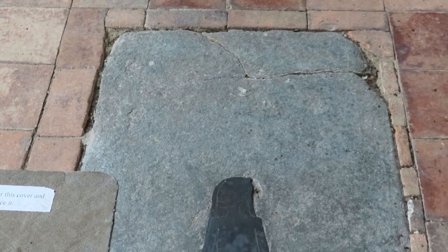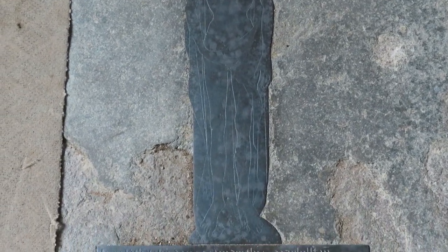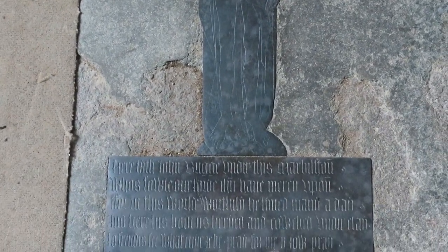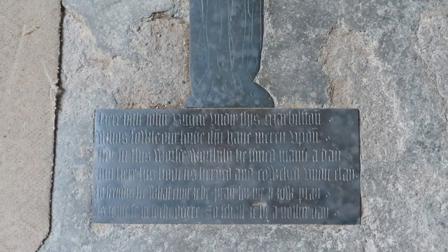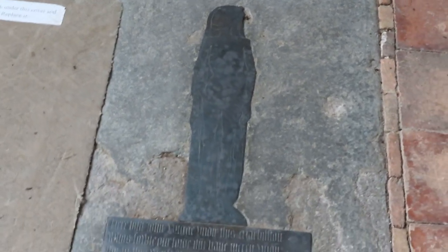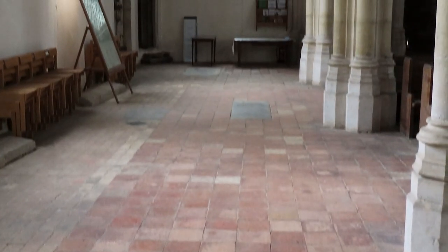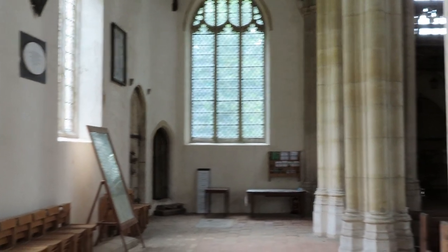Here is the brass of John Bigg. It's a shroud brass, showing him dressed in his winding sheet, with an inscription in English below it. There's no date on this brass - I think it's probably from the 1430s or 1440s, about the time this building was completed. It's now in the south aisle, but it was almost certainly originally in the south transept.